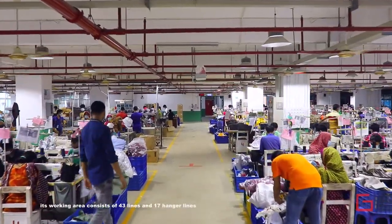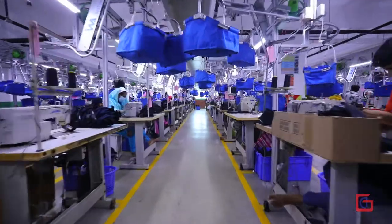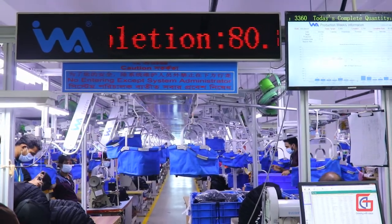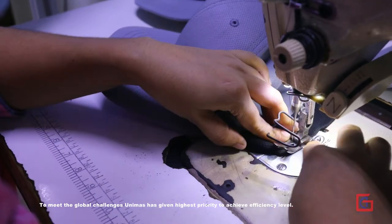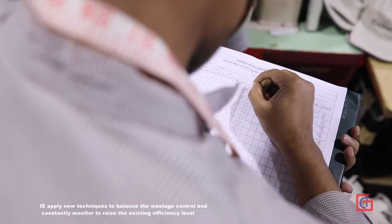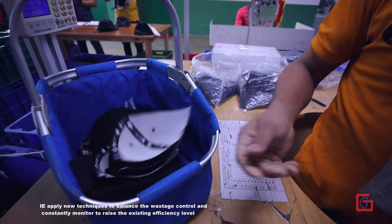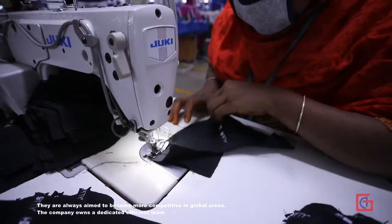Its working area consists of 43 lines and 17 hanger lines, and it produces 48 million pieces per year. To meet global challenges, Unimus has given highest priority to achieving efficiency. The industrial engineering department supervises all production facilities, aiming for optimal production with minimum wastage. Engineers apply new techniques to balance wastage control and constantly monitor to raise efficiency. They always aim to become more competitive in the global arena.